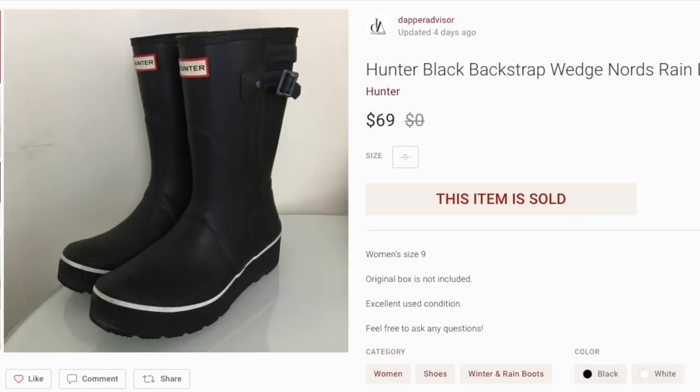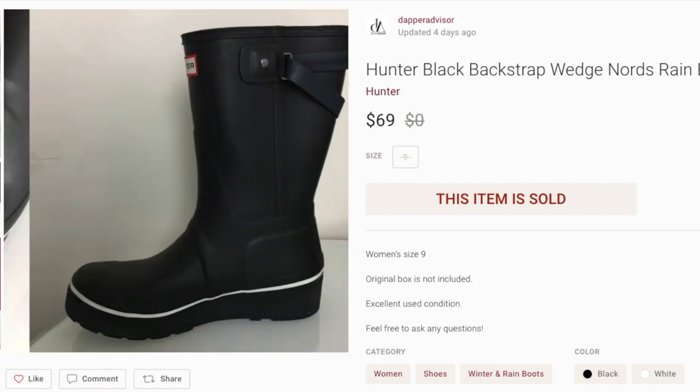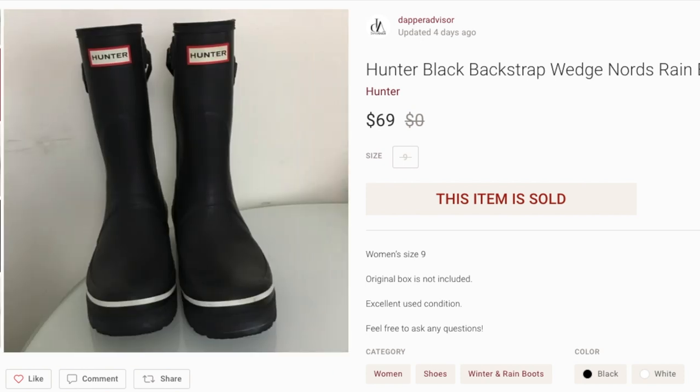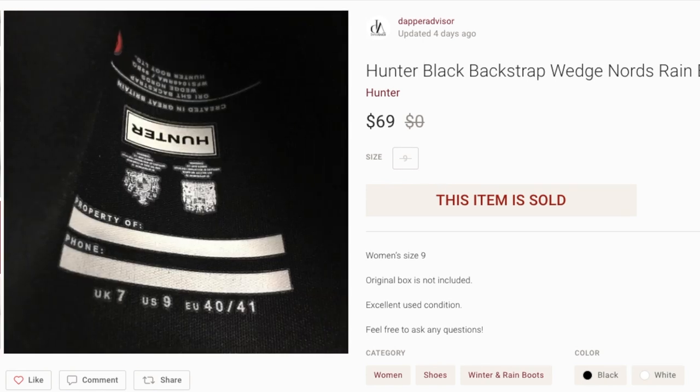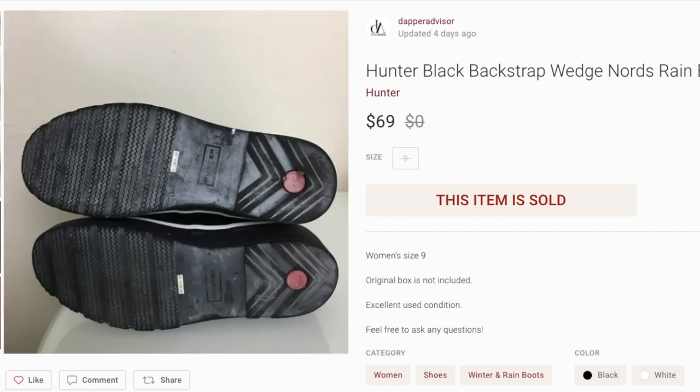Next up, a pair of Hunter boots. I picked these up from Goodwill for about seven or eight bucks — they were pretty rough, but I cleaned them up with some soap and water or rubbing alcohol. These sold for $69. I priced them aggressively because right now people are looking for Hunter boots. Somebody bought them at my full asking price. If you find Hunter boots, price them on the higher end, especially if it's not the Hunter x Target collab.